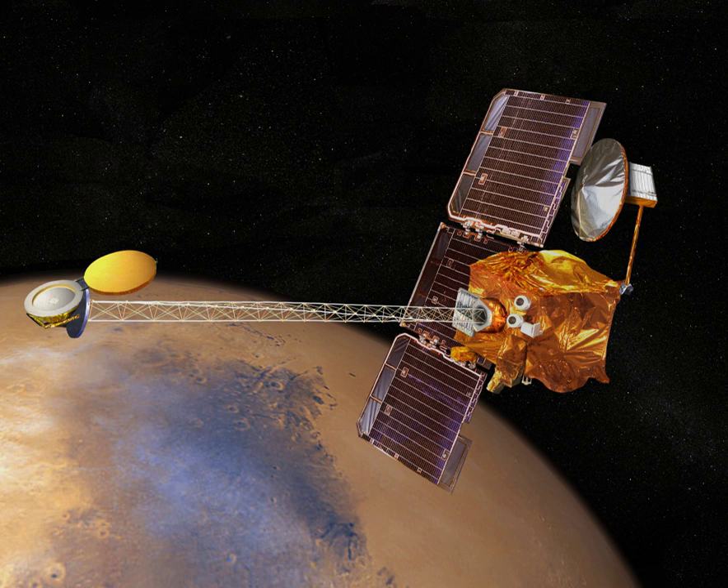In 2007 a solar-powered prototype made two flights totaling 10 hours. With a new battery, in 2008 it flew for 27 hours.